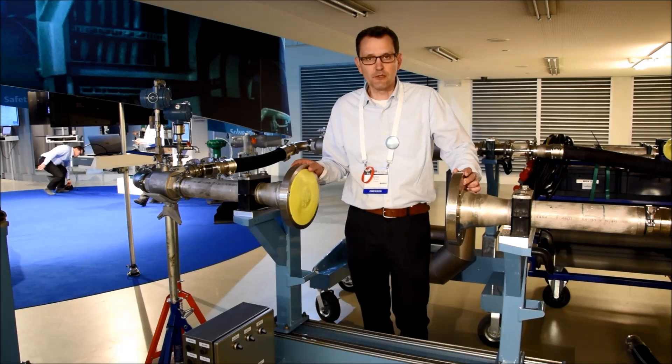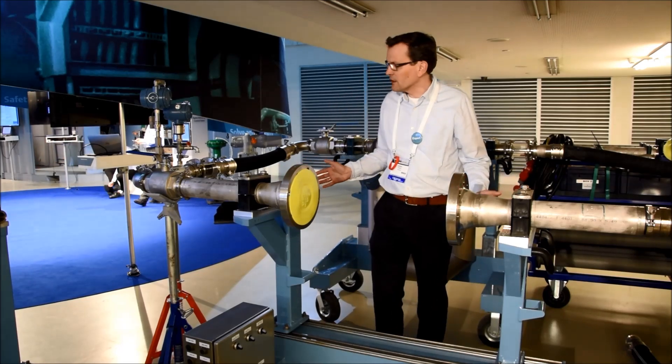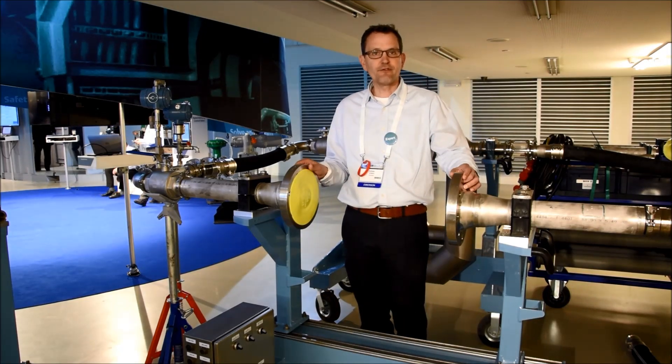Hi, my name is Johan Enthus. I'm responsible for life cycle services in Europe, and with this innovative solution we can do calibrations on-site with a very quick turnaround.